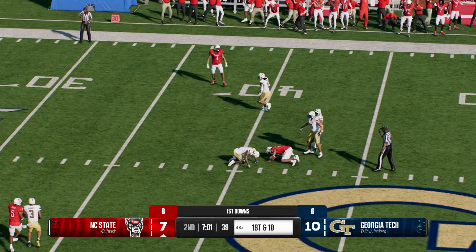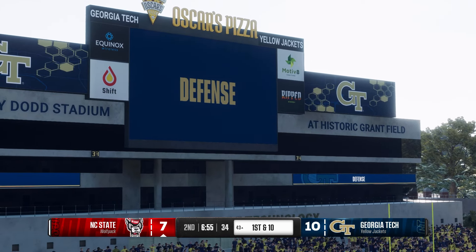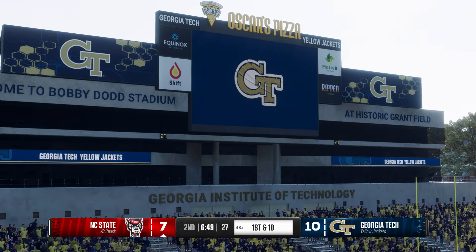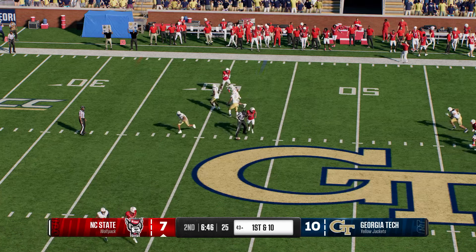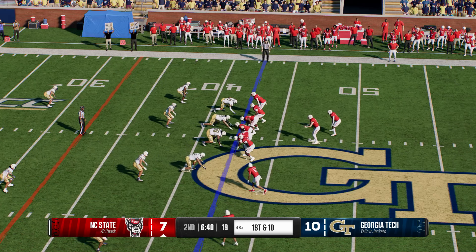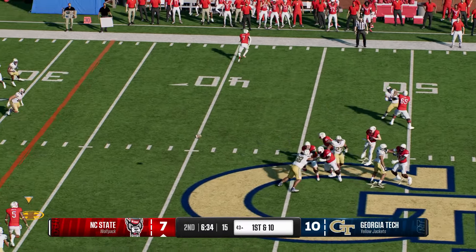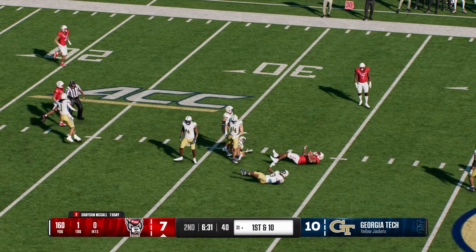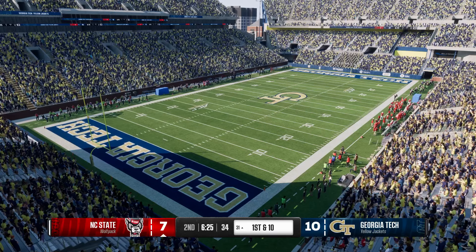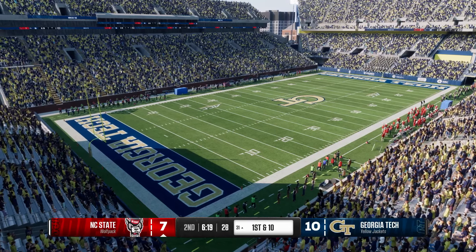Wide open downfield — got him free for a big gainer to the 43. That wasn't a touchdown, but that was a massive play for this offense. They needed momentum, they needed to find a rhythm, and what better way than converting on third down? Awesome job by the quarterback getting through his progression. NC State quick to the line — he's going to pass — grabbed over the middle, it's Rodgers, and he's brought down after a nice gain. The offense dialed up a really good zone beater — give credit to the offensive coordinator, called the right play at the right time.